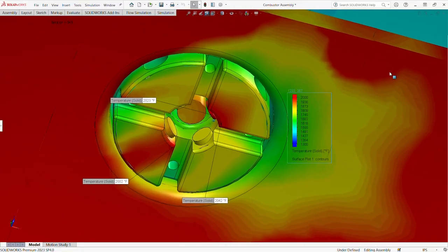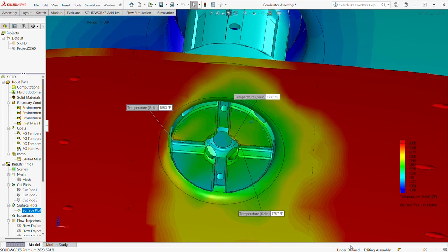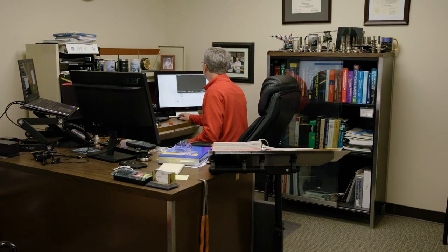Demonstrated here are excessive hot spots that are easily reduced to acceptable levels in the final design configuration. Using CFD or computational fluid dynamics is like having an engine test stand that helps achieve the goal in the shortest amount of time.